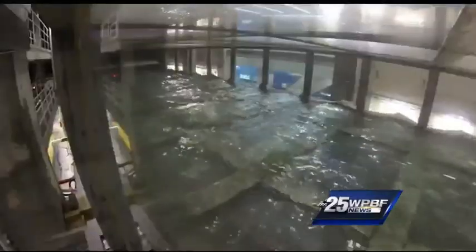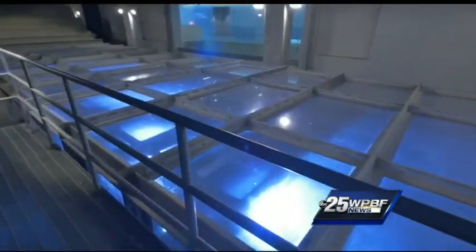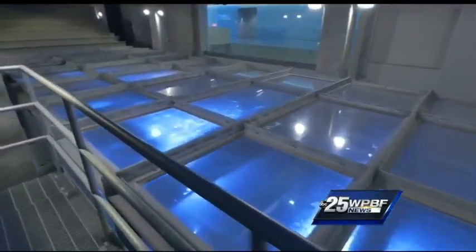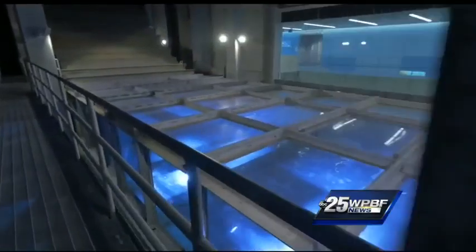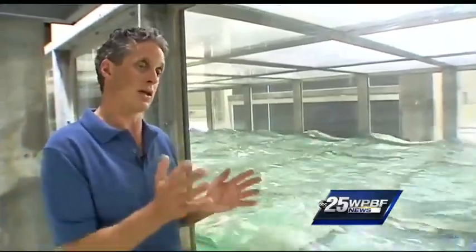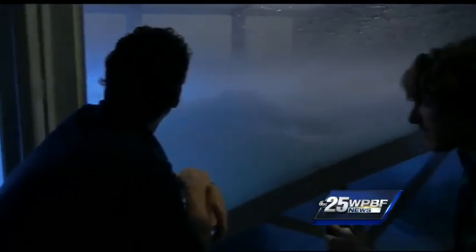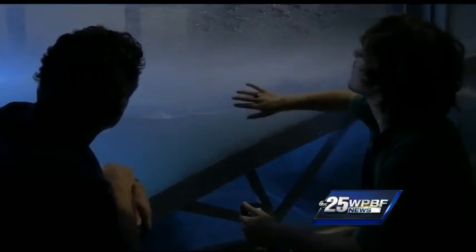Scientists analyze data transferred remotely via special cameras and lasers situated around the acrylic walls of the 3D wave and wind machine. One of the key focuses of the research is storm surge — elevated water levels, extreme waves, and wind hitting structures. These researchers just made a major discovery now being used in hurricane intensity forecasting this hurricane season.